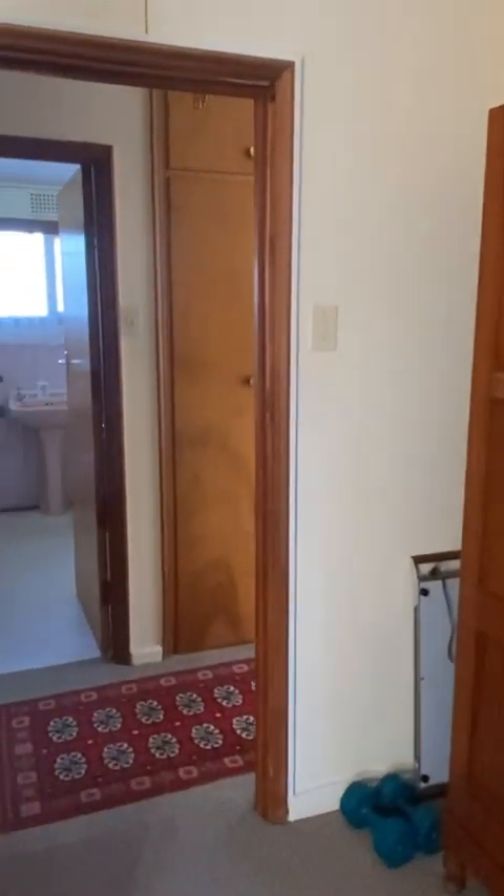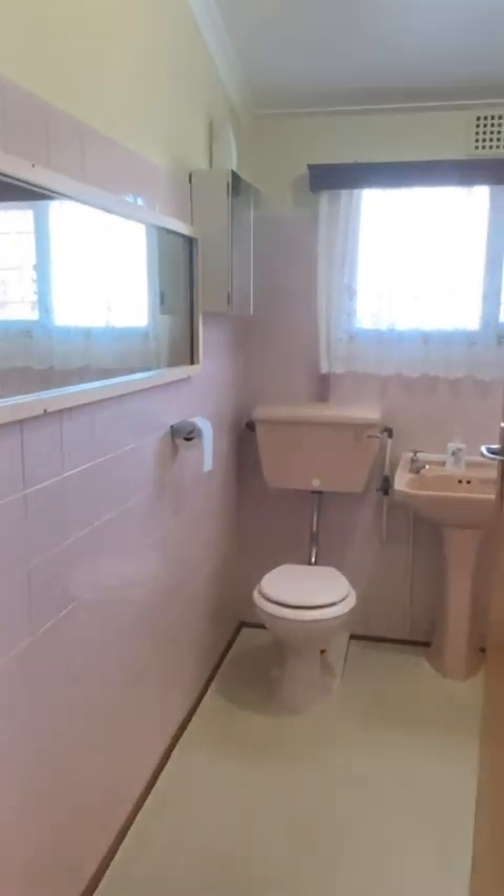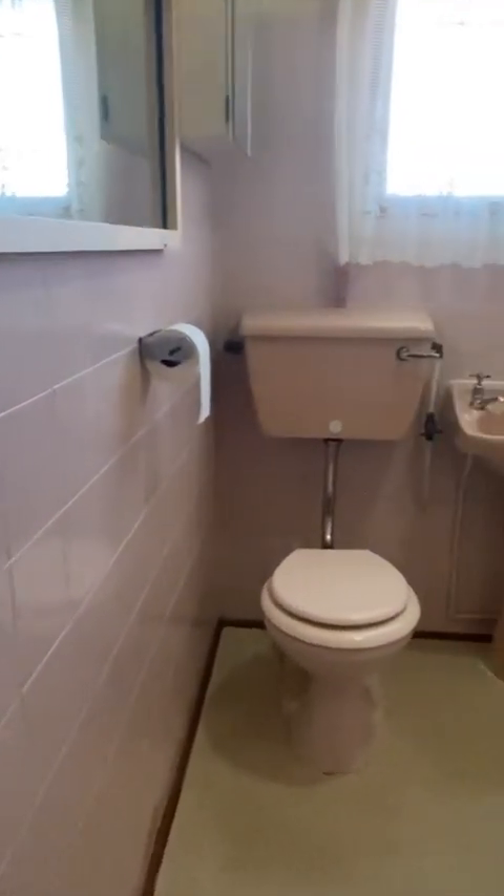Directly across the corridor from this bedroom is the guest bathroom. It has a toilet, a basin, and a bath. There is no shower in this bathroom.